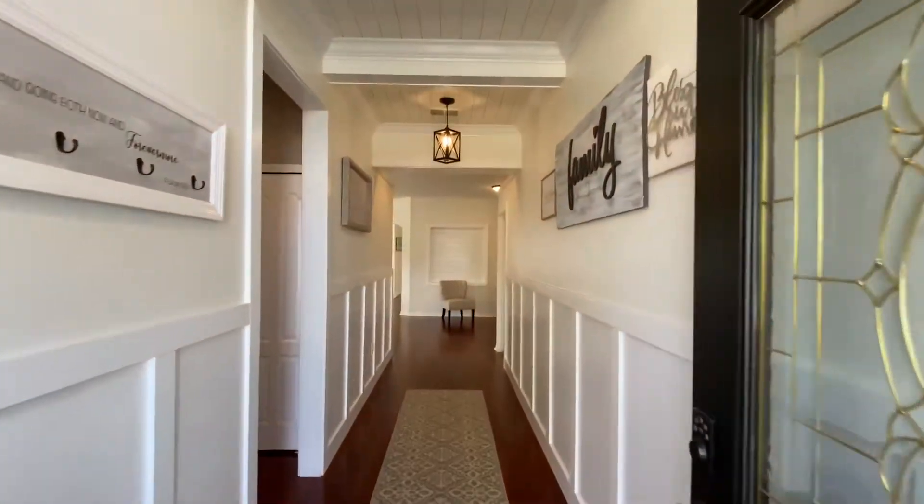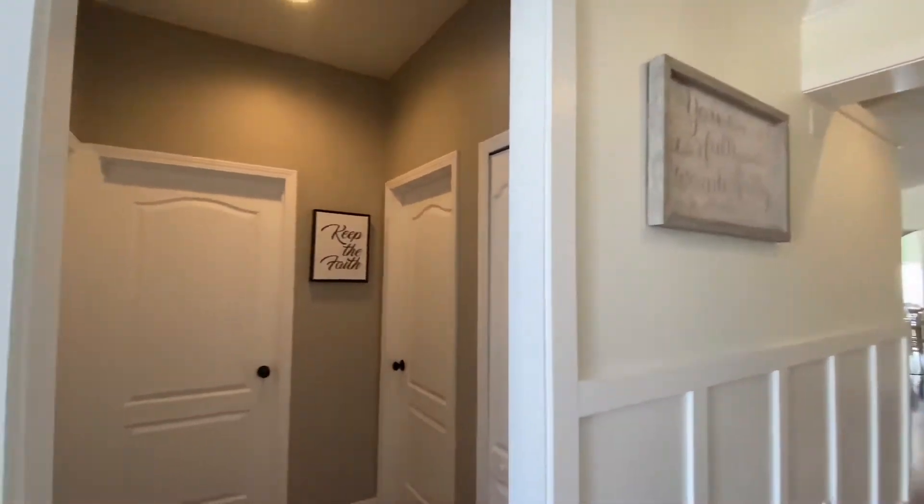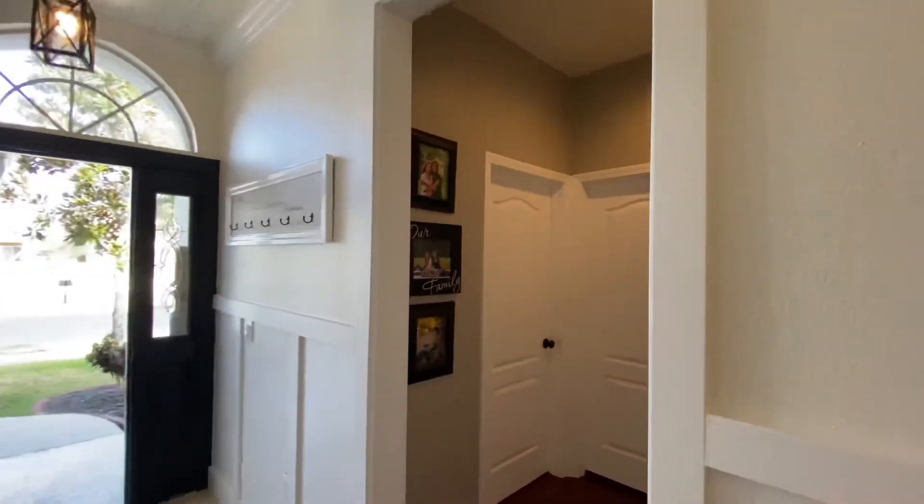As soon as you step into this beautiful home, you cannot help but notice the craftsmanship of the custom cabinetry and woodwork along the walls and ceilings.